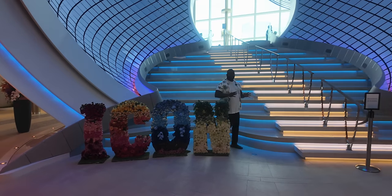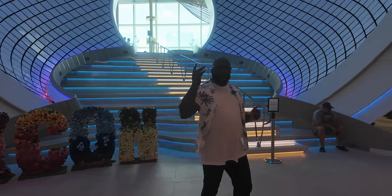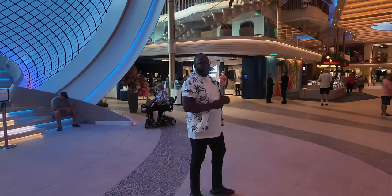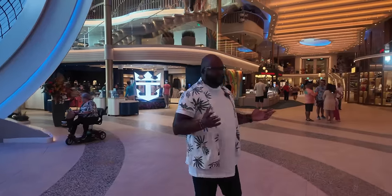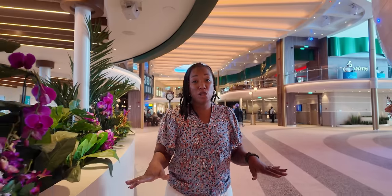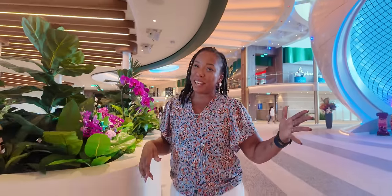Welcome aboard the Icon of the Seas, where just about everything you're going to find on board is pretty iconic, just like this monstrosity known as the Pearl. You may be wondering how are the cocktails, how are the drinks on board? Well, we got about 15 of them to show you, and we're going to start with the very first one at the very first bar as soon as you come on board. Icon has something for everybody from bubbles to bourbon, and we're going to start at the 1400 bar.